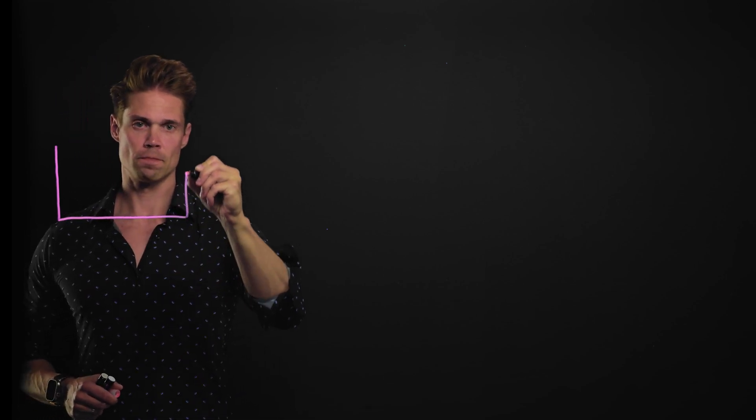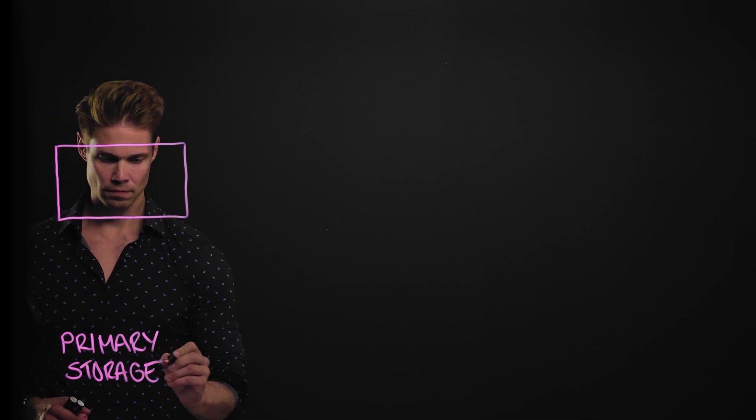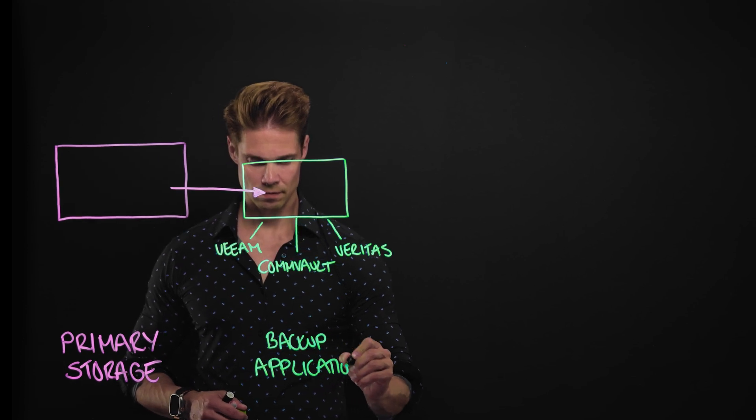Let me paint the whole picture. First, we have our primary storage system for everyday data storage — this can be, for example, HPE Alletra Storage B10,000. Data backups are managed by data protection software like Commvault, Veeam, or Veritas.